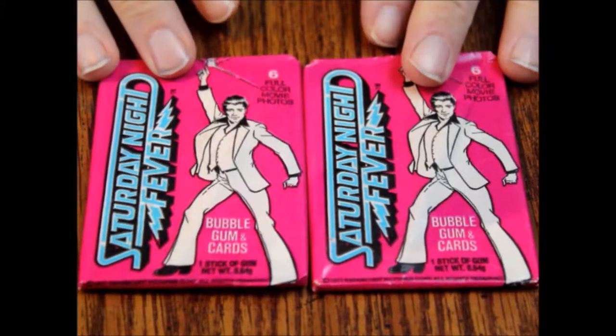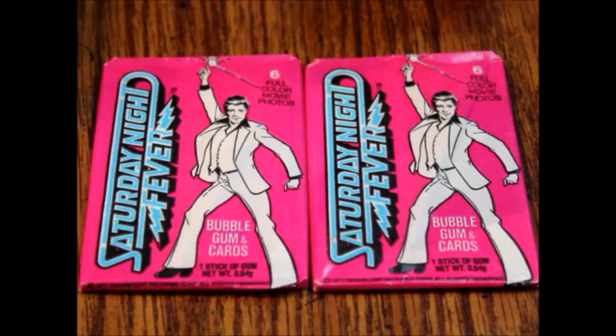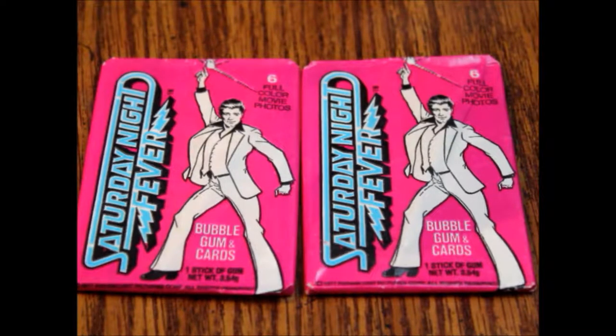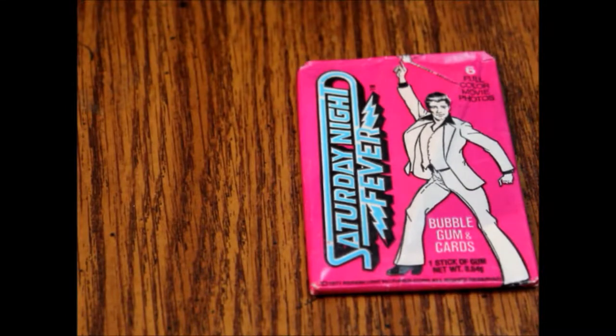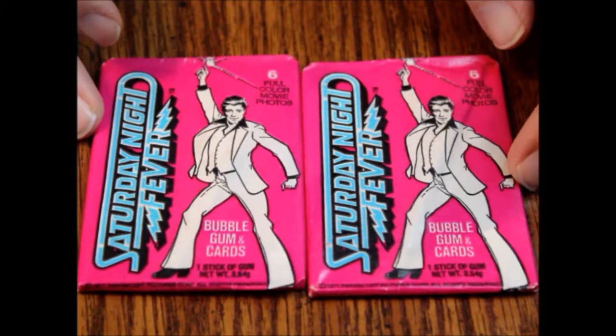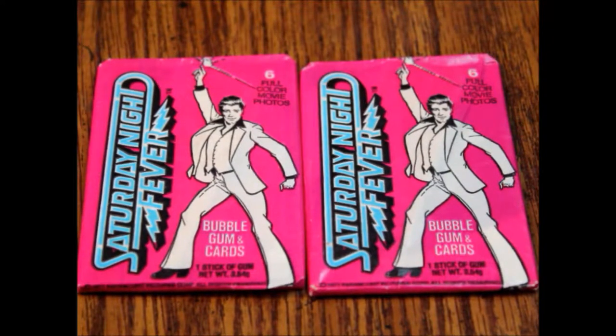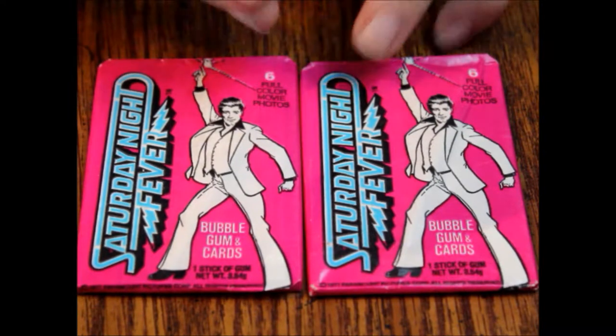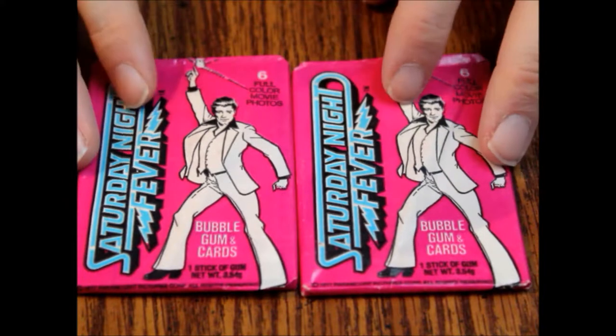I'm still getting over my cold. Now with the movie photo cards, they were trying to appeal to moviegoers, and usually the cards were aimed more at younger people as a sort of souvenir to look at over and over again — kind of relive the movie experience because videotapes weren't really a huge thing for a lot of people. These came out in 1977 and I don't think VCRs really hit the market until like '79, and they didn't get really big until the early '80s.